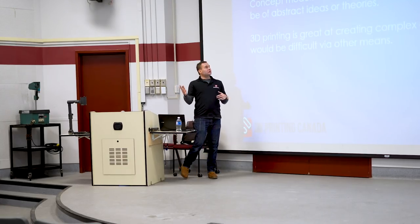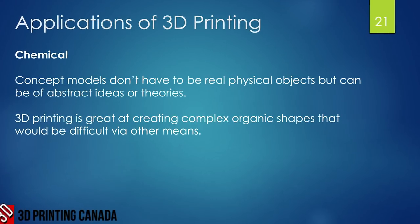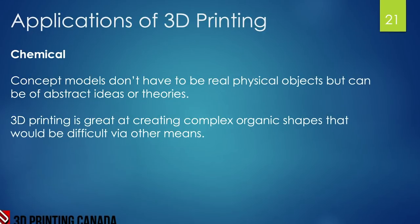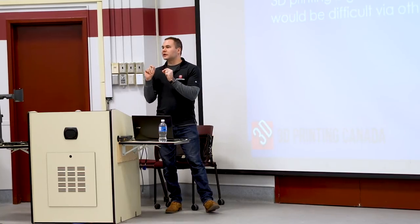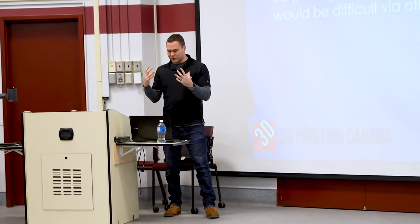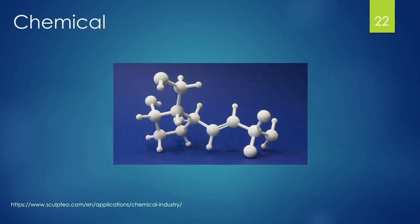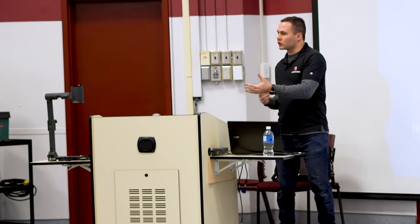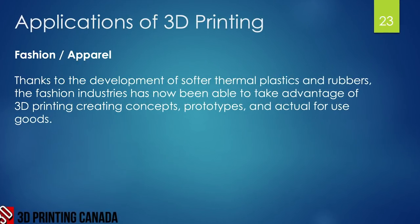In chemistry, concept models don't have to be real physical objects — you can print abstract ideas or things that exist but are too small to see, scaled up so people can understand how they work. You can actually print molecules and complex carbon chains to visualize how molecules bond with one another.